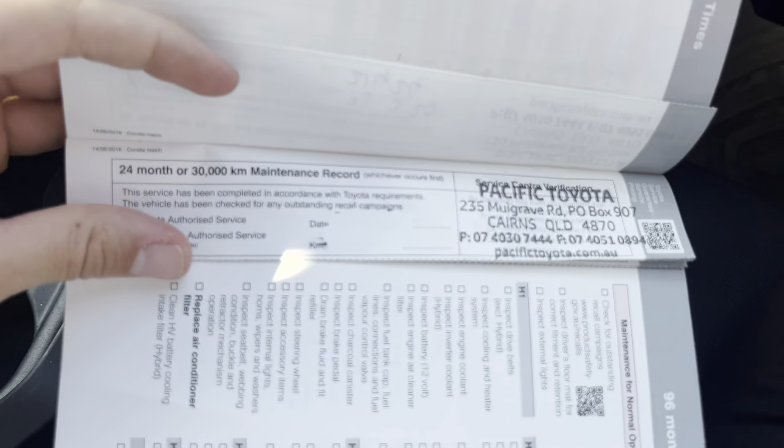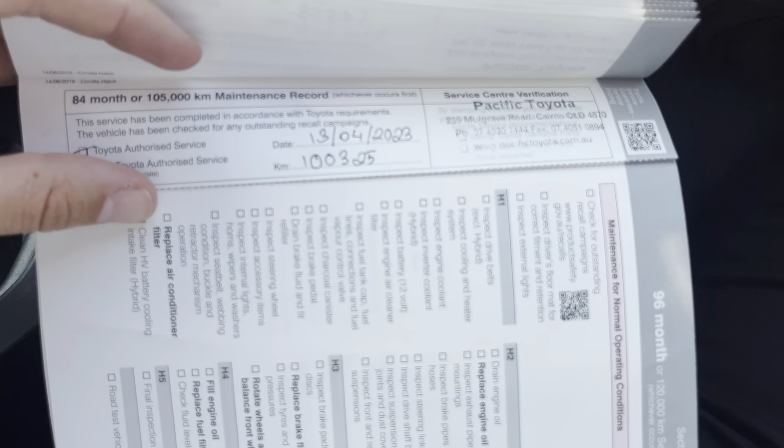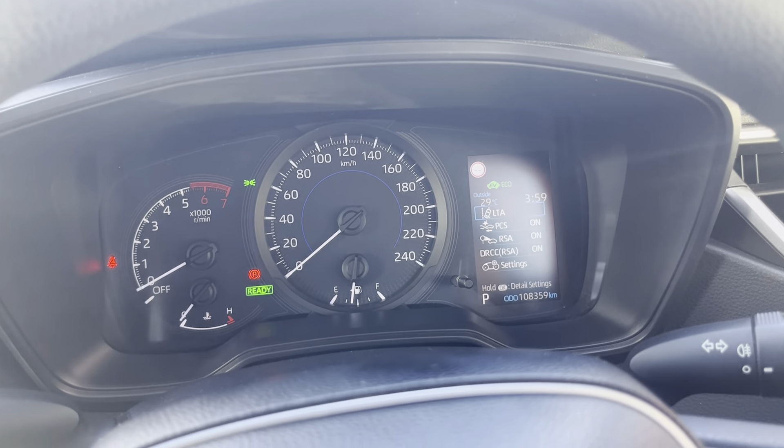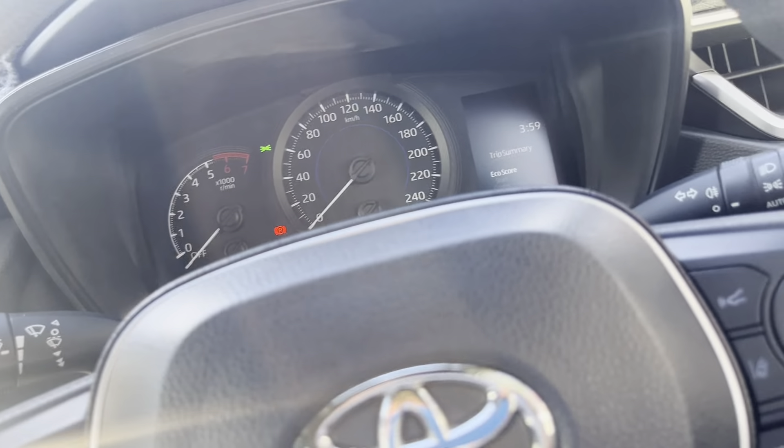I'll go through the service history with you on this one. Starting at this one, the 15,000 got it done at 20,000 — all done at Pacific Toyota here in Cairns with us. The 30,000 looks like it's been done. 45,000 done — that's Pacific Toyota, us here in Cairns again. 60,000, 70,000, 85,000 done for the 90,000, and then the 100,000 kilometre service done from us here at Pacific Toyota again. As you can see through the sticker, it's not due until 115,000, so you've got about 8,000 kilometres worth of driving without needing another service, which is still really good on a used vehicle.